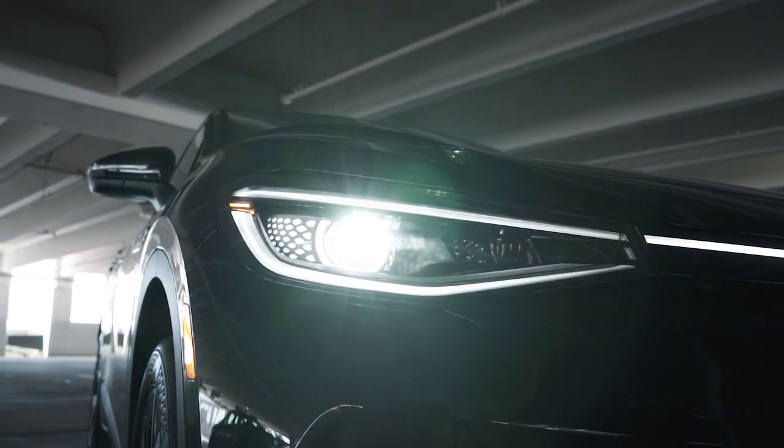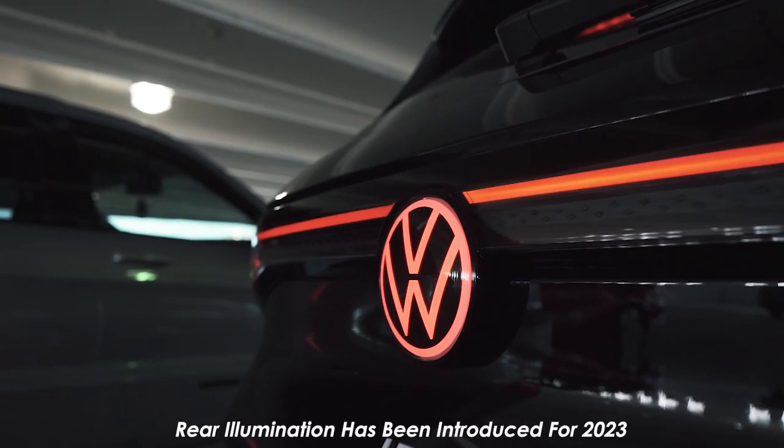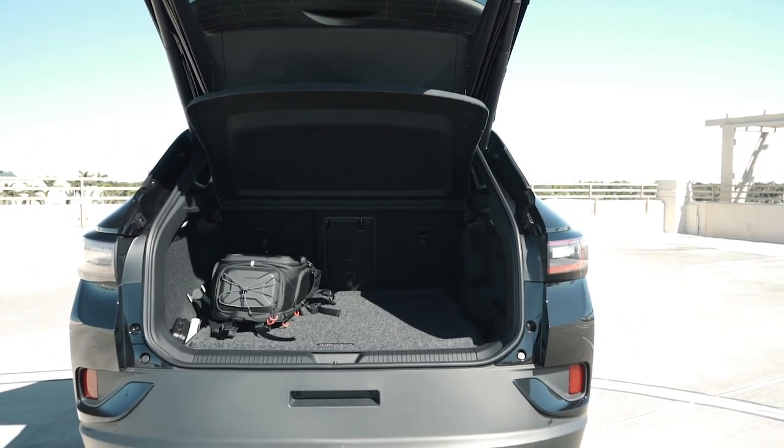The lighting system is just as appealing, too. At night, the entire front end, the headlights, and the Volkswagen logo on the front and rear illuminate, which looks super cool, making your car stand out from others on the road.